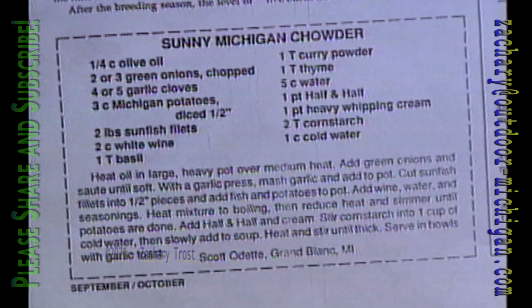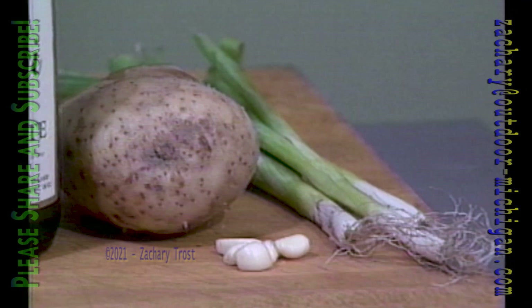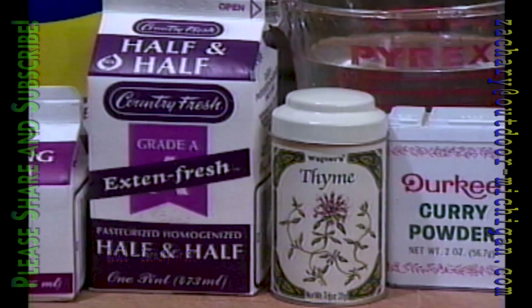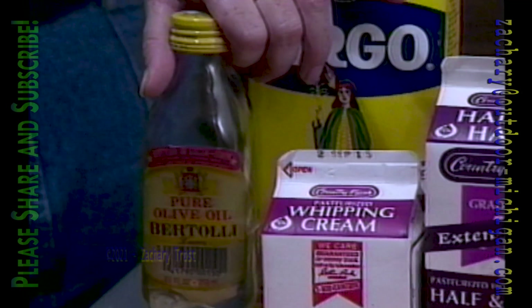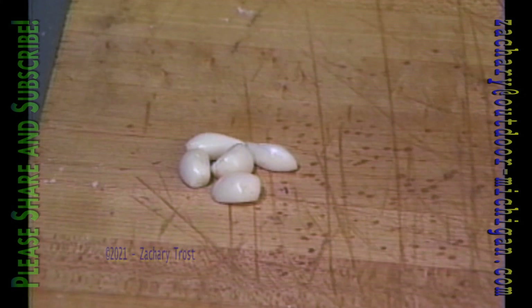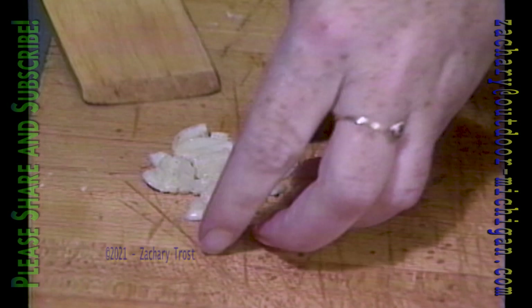Scott Odette from Grand Blanc sent us a recipe for chowder that's a little bit different. It has your normal ingredients — potatoes, onions — but also white wine, basil, curry powder, thyme, water, half-and-half, heavy whipping cream, and olive oil. Cook the fish first — just sauté them, don't fry them. Normally we've made this chowder with salmon or trout, but this one uses bluegills.